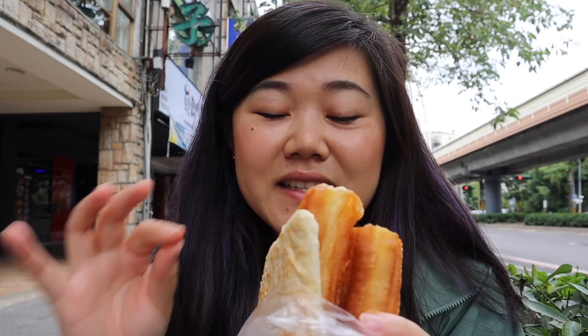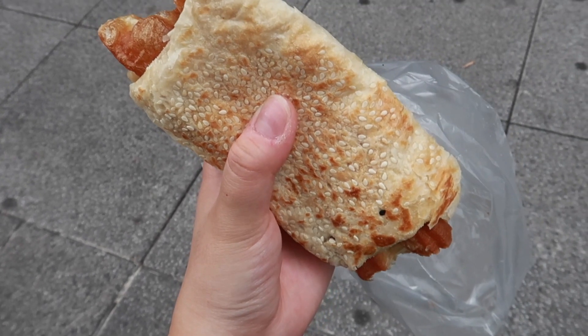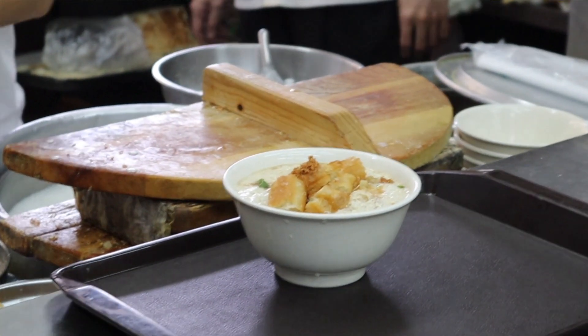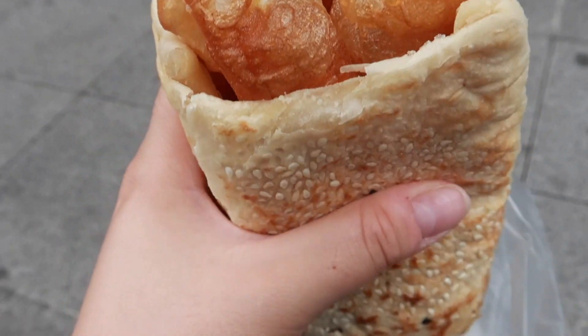I just stopped by and got my breakfast, which was only 30 NT — right at that one dollar mark. What I have here is a very classic, iconic Taiwanese breakfast dish called Shaobing Youtiao. Basically it's a Shaobing, which is kind of like a flaky flatbread topped with sesame seeds, stuffed with Youtiao, also known as a Chinese doughnut. You usually pair it with soy milk and dip it in there, but since I only had a dollar to spend I just went with this — it's basically carbs on carbs.